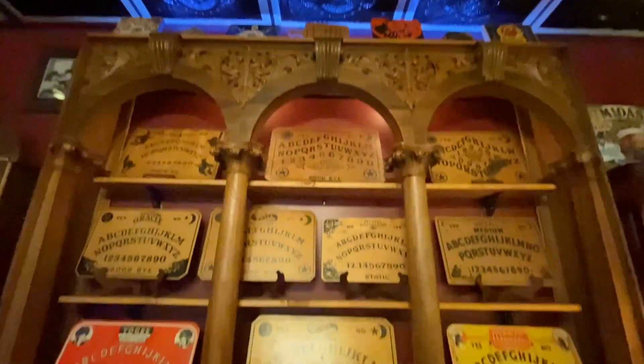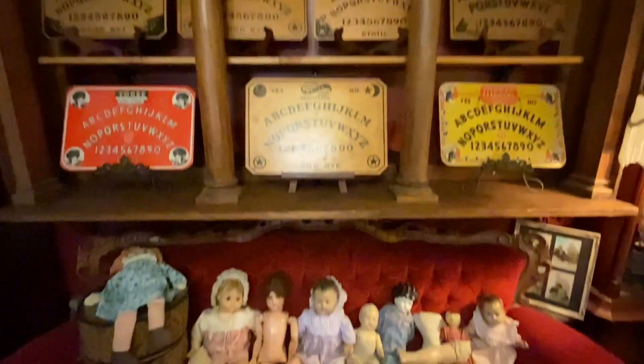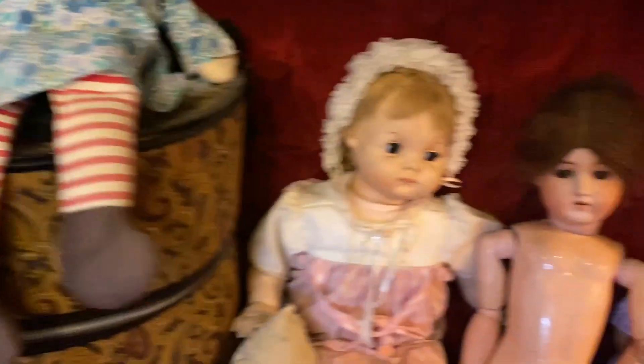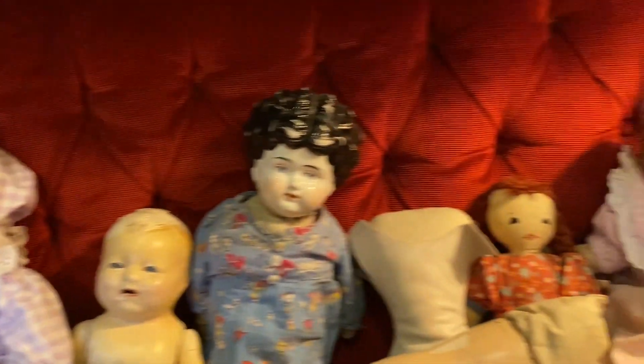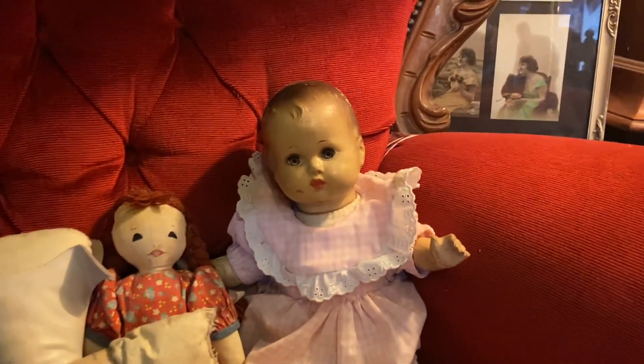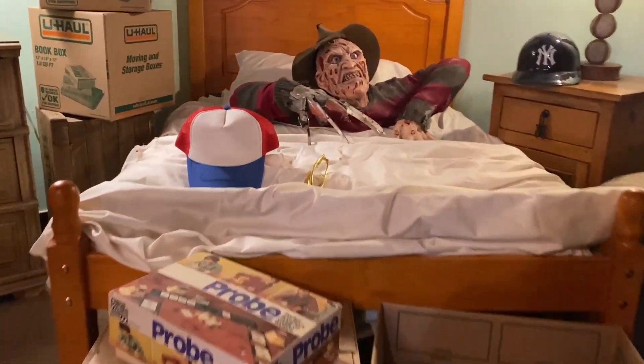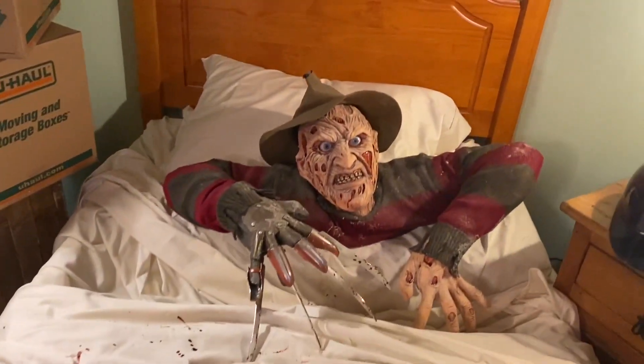I had to get the dolls again. What is the creepiest doll in a horror movie? The Trilogy of Terror doll is up there, and the clown doll from Poltergeist for sure. There's another shot of Jesse's bedroom — Freddy coming out of the bed.